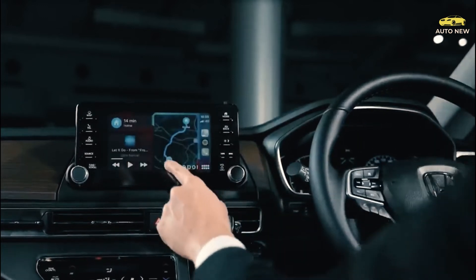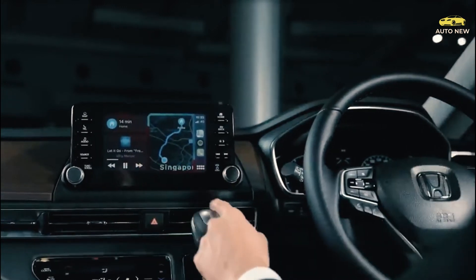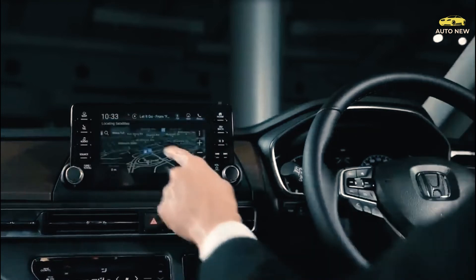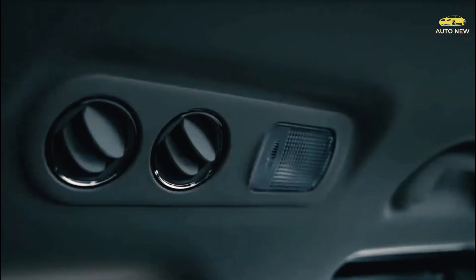Inside, the Sport trim features black leather upholstery accented with red stitching. At night, the cabin is illuminated by red ambient lighting, creating an atmosphere that's either sporty or slightly eerie — probably depending on whether your passengers still believe in the boogeyman.